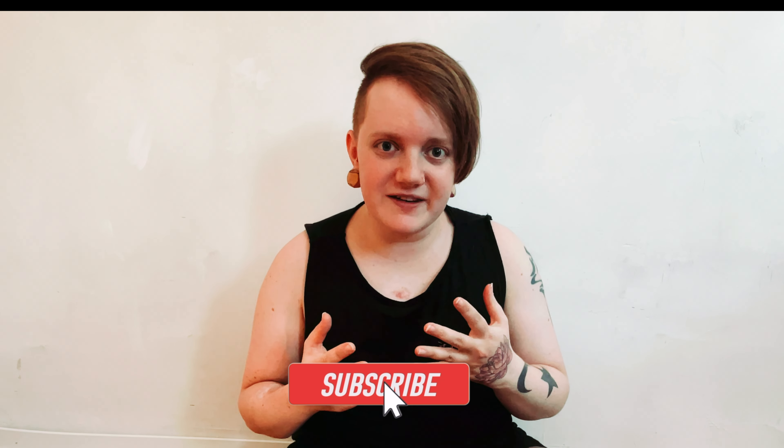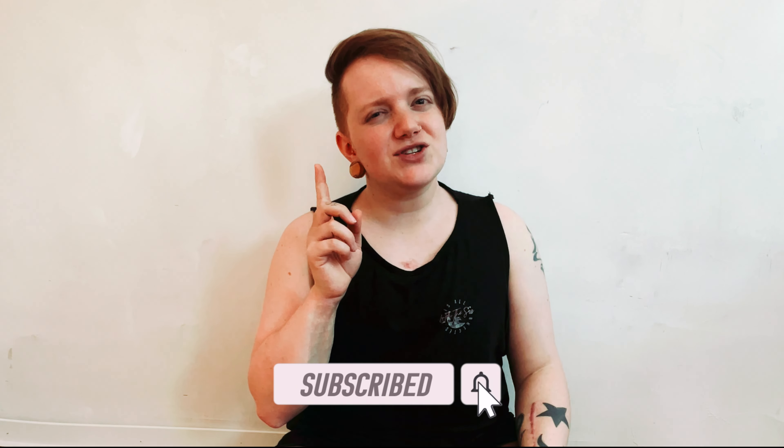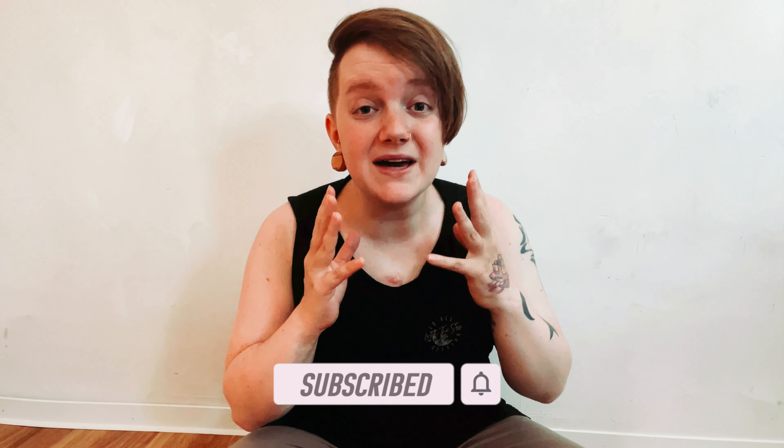I've decluttered down to 35 things. So that begs the question: what's in my camera bag 2022?